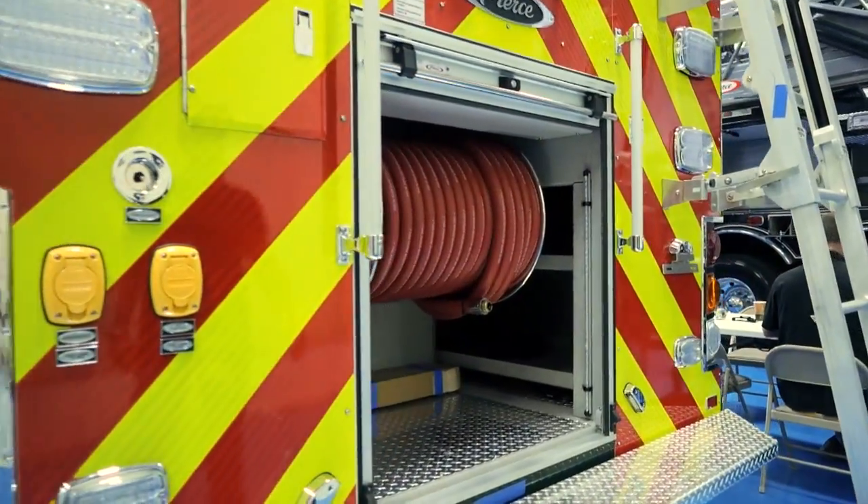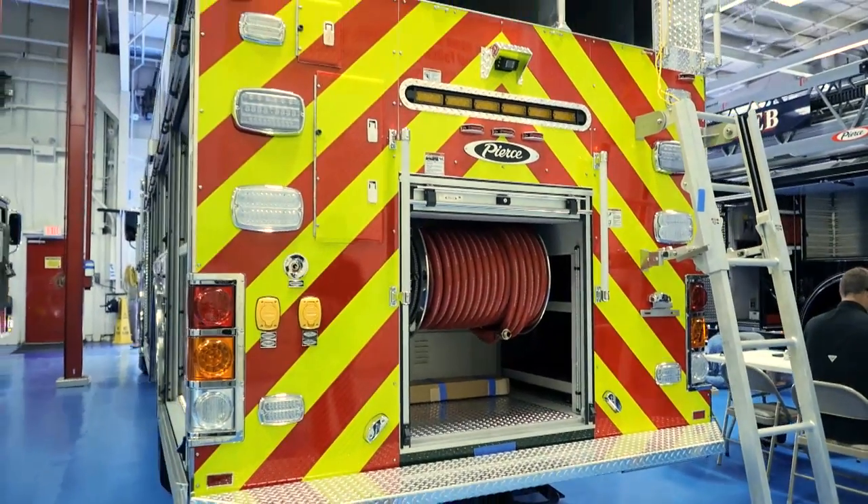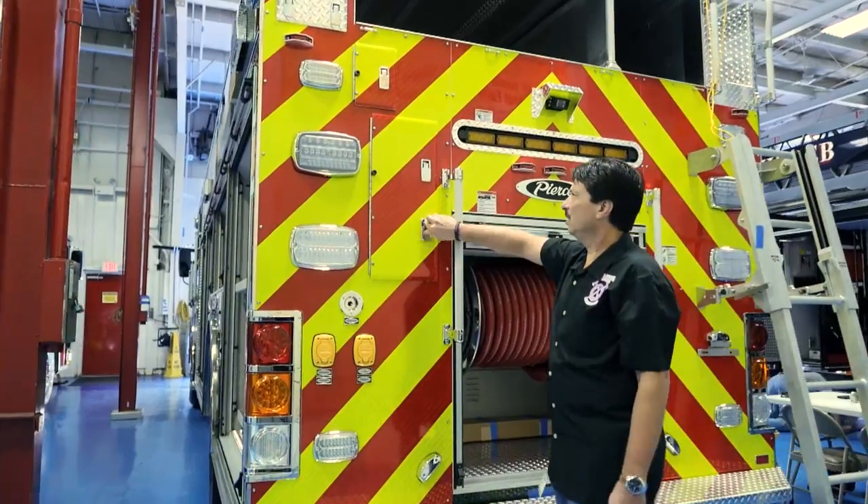At the rear of the apparatus we took advantage of a lot of the dead space to provide storage for things such as our ladders.